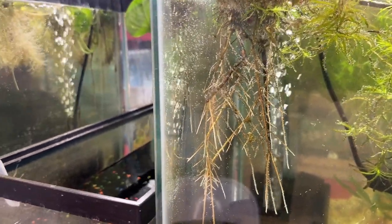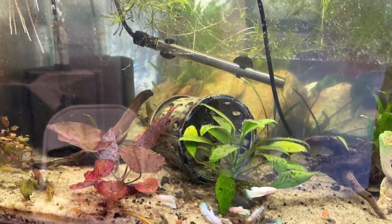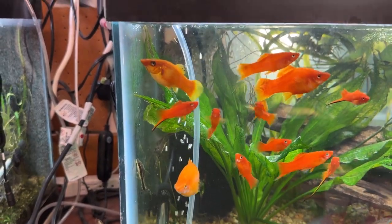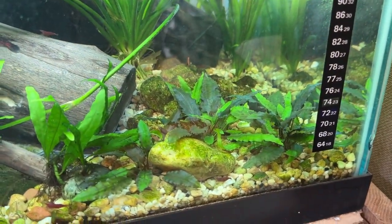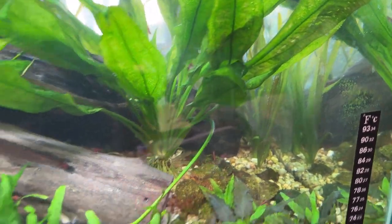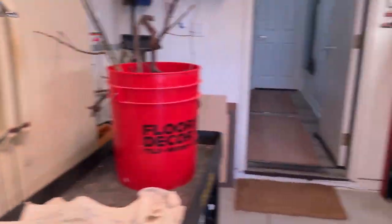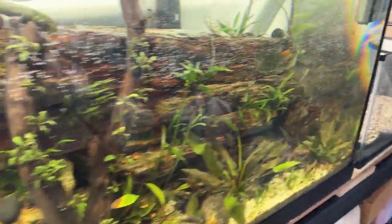As always, thanks so much for watching. I love your comments — please keep those coming, any kind of feedback is all good. These are a bunch of the little crypts that came out of those pots in the farm tank. I think there's a jumbo valve in the back — it took a long time to get established and it's doing it now. Java fern — I love java fern, they're dead easy to grow. Do me a favor: if you haven't already, hit the like button and subscribe to the channel. It really helps me out a lot.